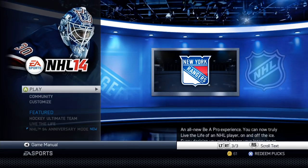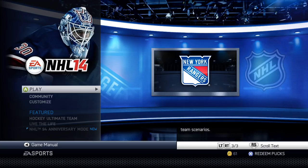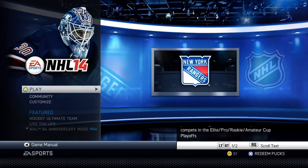Greetings one and all. Welcome back to Hockey Game History, the series where we take a look at hockey video games that have been released over the years to see if they still hold up today. In today's episode, we are going to be looking at the last AAA hockey game on the previous generation of consoles, as we have a crack at NHL 14.